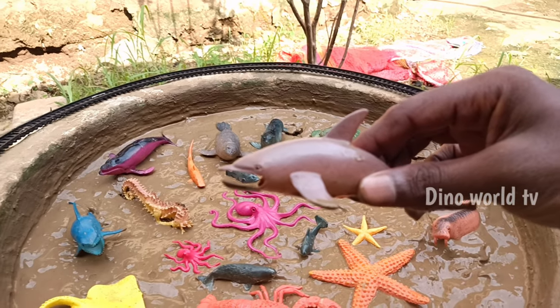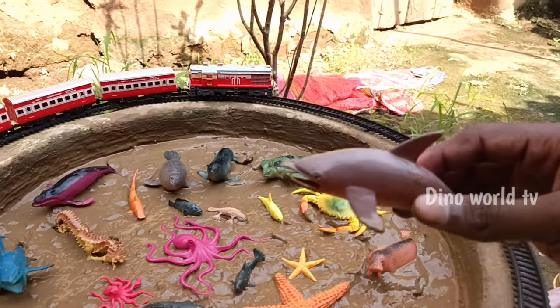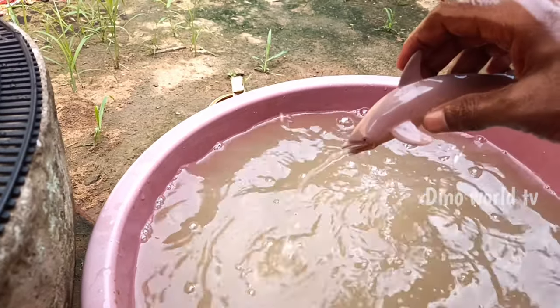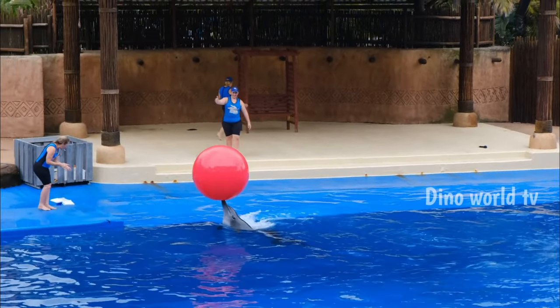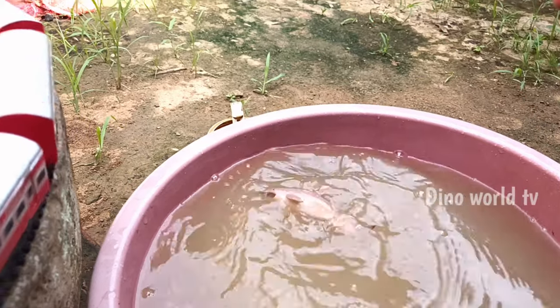Dolphin! Dolphin — highly intelligent marine mammals with playful behavior. Let's watch it now. Here we go, dolphin!